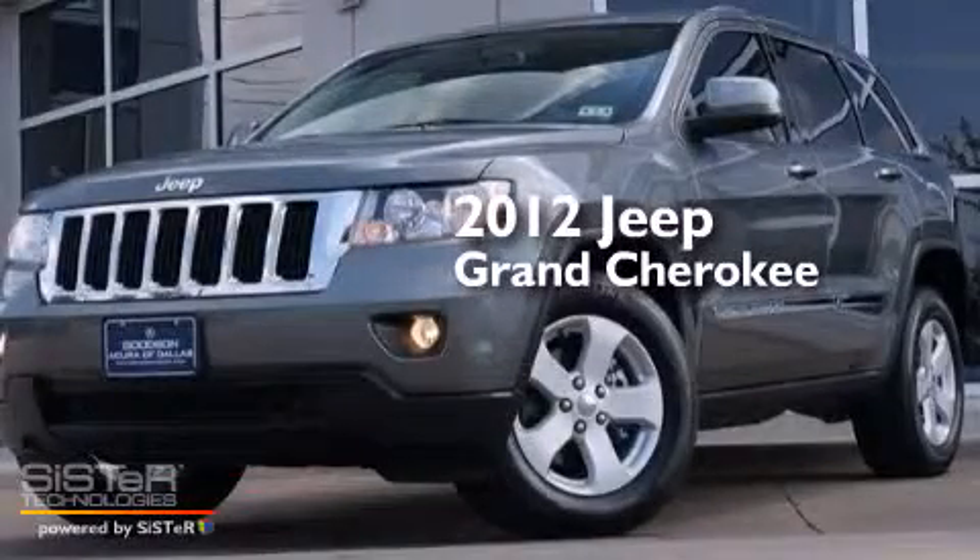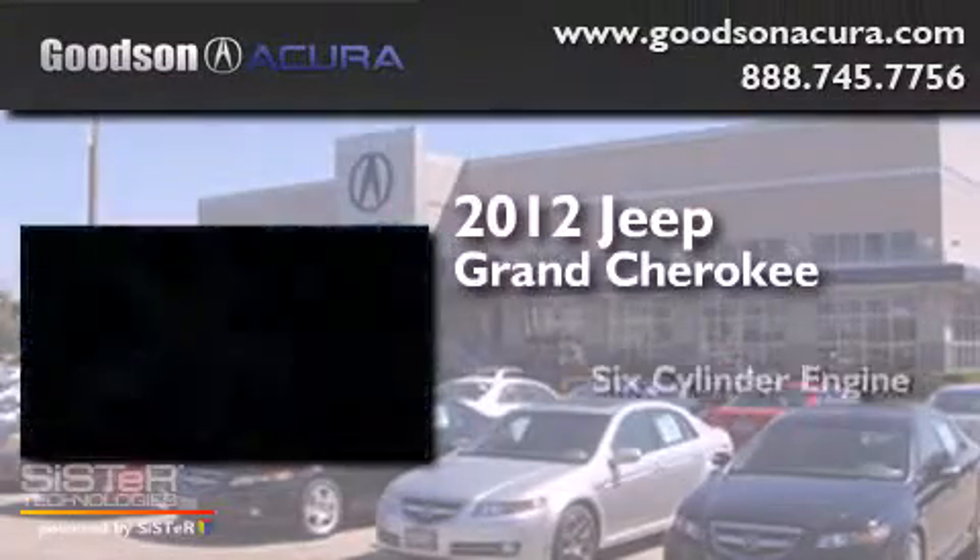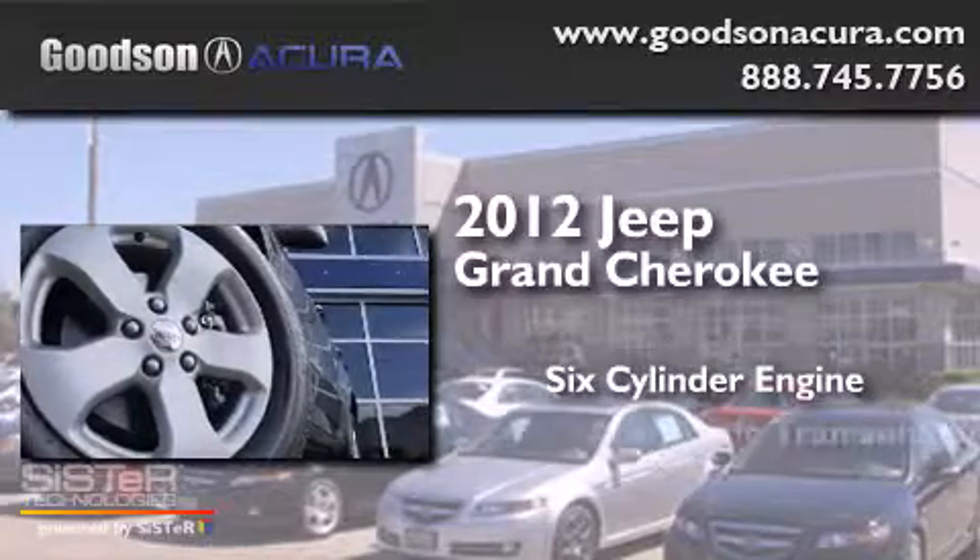This is a 2012 Jeep Grand Cherokee. It features a six-cylinder engine and an automatic transmission.